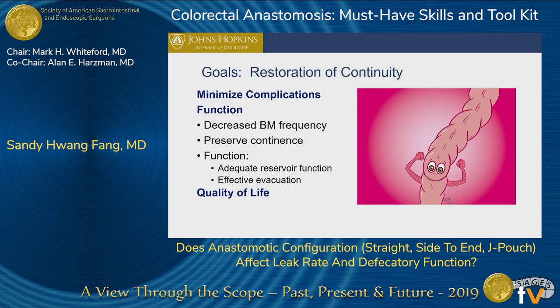The goals for restoration of continuity include minimizing complications, preserving function, decreasing the amount of bowel movements, preserving continence, having an adequate reservoir that effectively evacuates, and improving the patient's quality of life.